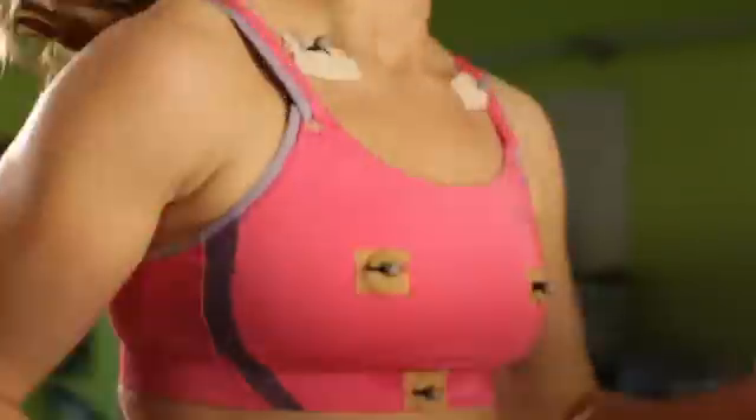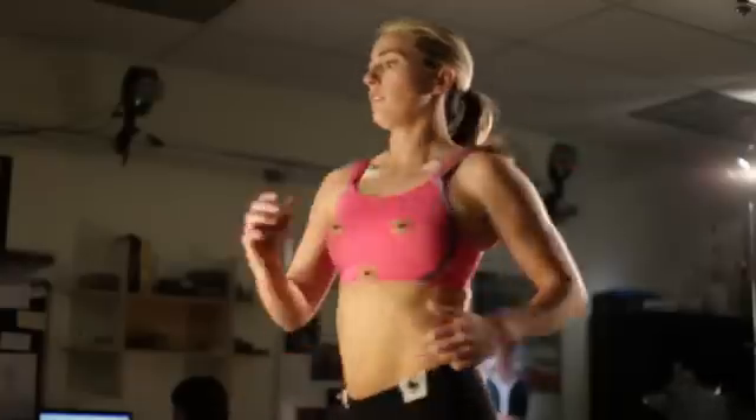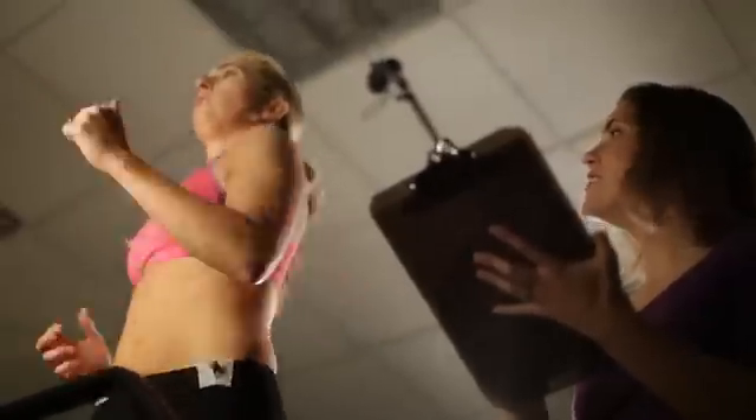Displacement is important because it's how much the breast stretches and moves. If it moves and stretches too much over time, it's going to cause breast injuries. Velocity is the speed of something — if your breasts are moving too quickly, it's going to cause pain. Acceleration is how fast something starts or stops.